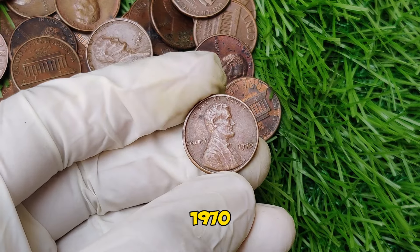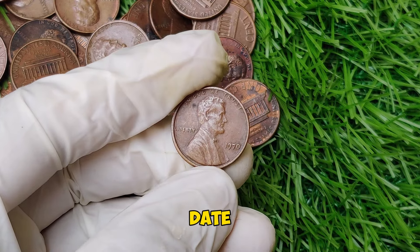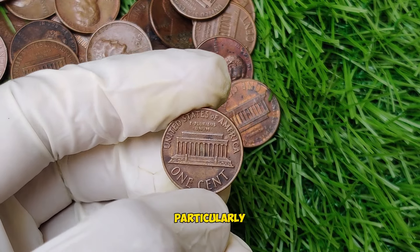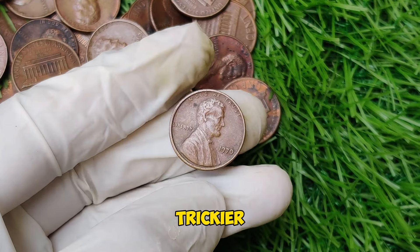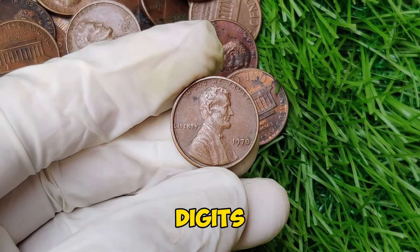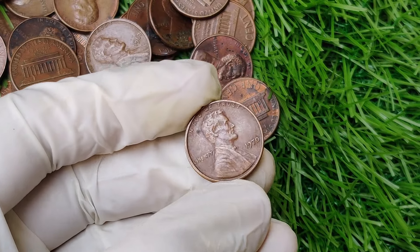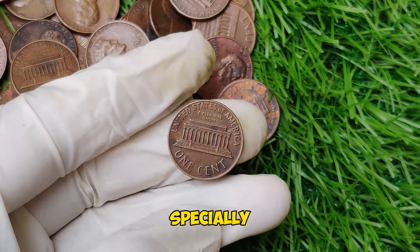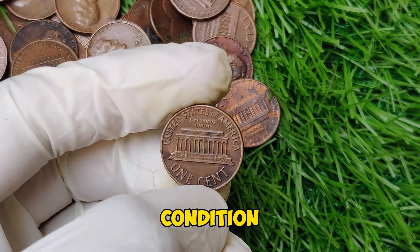It's the small date pennies that collectors are after, particularly those with a proof strike or a significant error. The small date variety is trickier to spot — check the height of the 7 in the date. If it appears level with the other digits, you've got a small date; if it's slightly taller, it's a large date. The real money is in the proof coins — specially minted, highly polished pennies made for collectors. One of these proof pennies in pristine condition can sell for thousands.